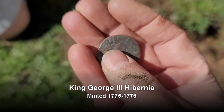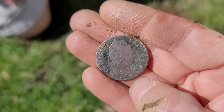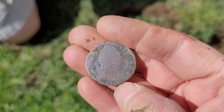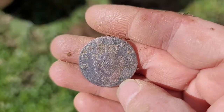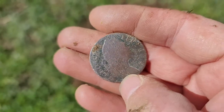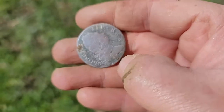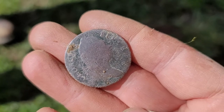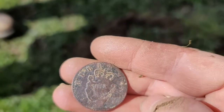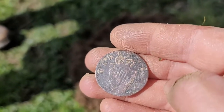That thing is in amazing, gorgeous condition. Look at that. That thing was a banger — not very deep either. No, it blew my ears off. 1775 Hibernia — it's a KG3. I can't keep them straight but I think that's a three. Look at that thing. God, I love yard coppers. Amazing condition. Holy shnikes.